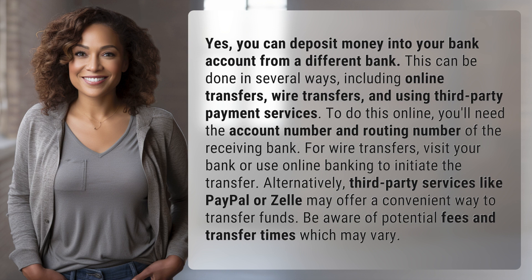Yes, you can deposit money into your bank account from a different bank. This can be done in several ways, including online transfers, wire transfers, and using third-party payment services.